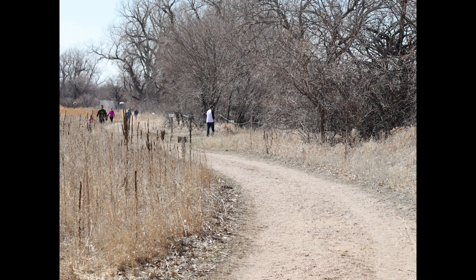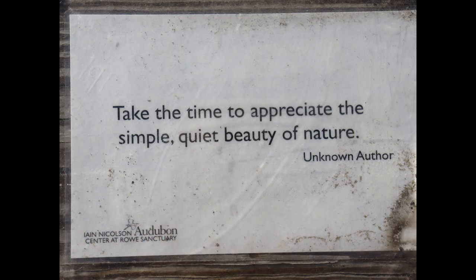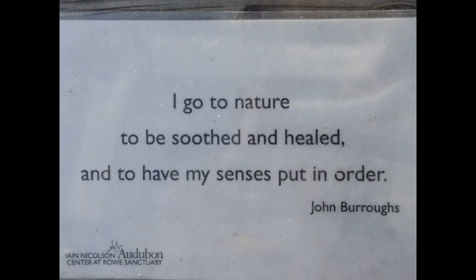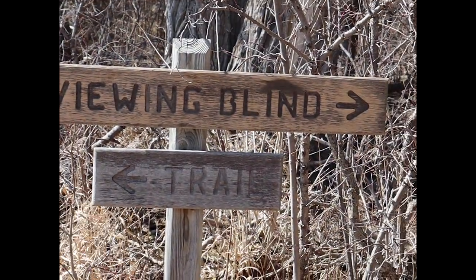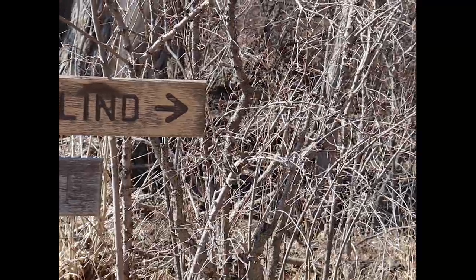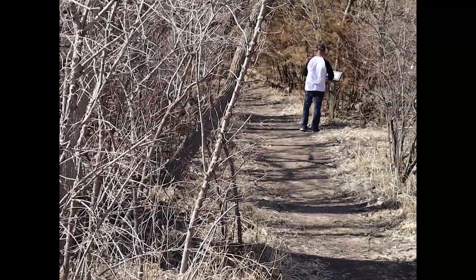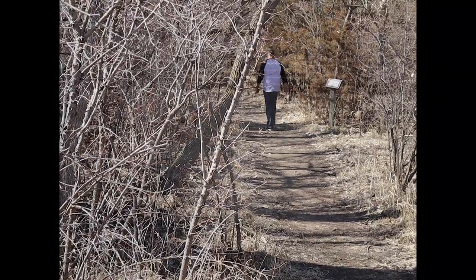This is one of the trails going off to the viewing blinds. They have signs along the road all the way to each one of the blinds, and we just kind of like some of the sayings. They have them along both trails, and this is the trailhead closest to the visitor's center. Mark's taking a picture of one of the signs along the road.